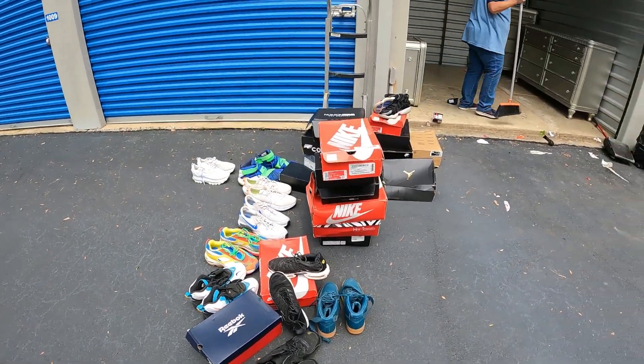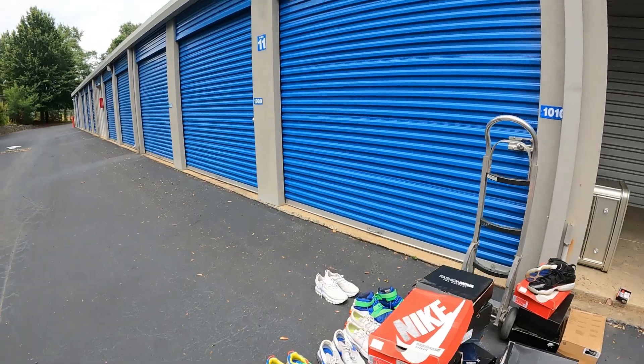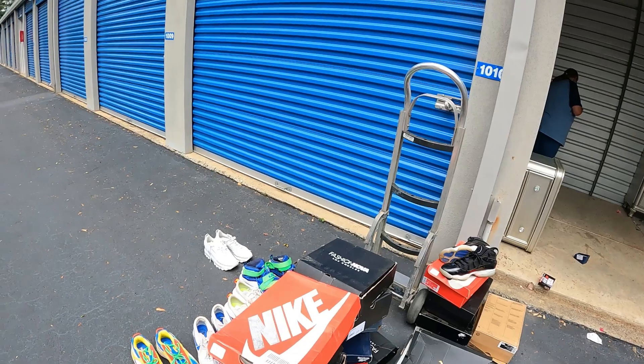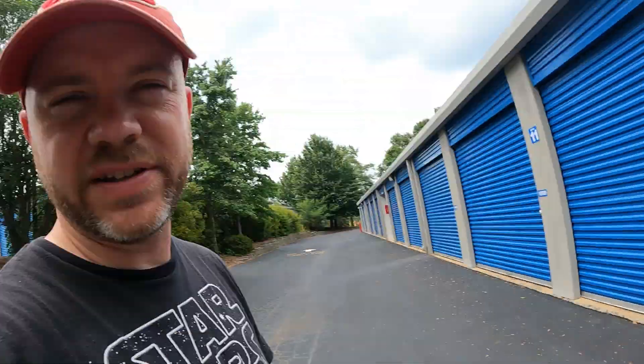Decent unit - not great but decent. Way better than the other one we did - that one was just completely nasty and rat-infested. But this one overall was pretty decent. I'd say an average unit - not bad, not great, just average. That's how most of them are. As long as you're making money you're good, and every now and then you're going to hit a really good one. But you've got to be able to make money on all these average ones - get your base hits and then every now and then hit that home run. That's it for this one.